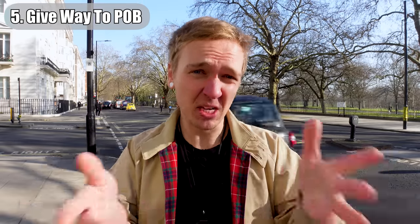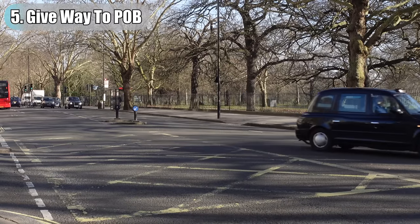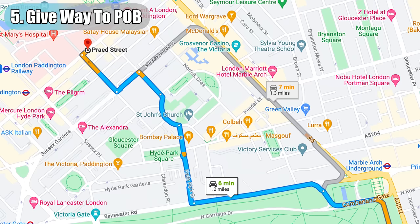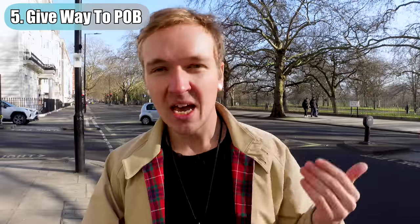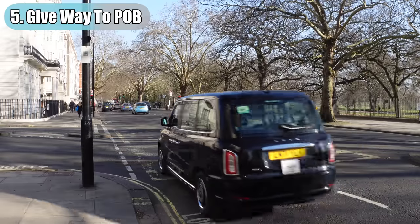Not giving way to a cab that's POB — passenger on board, or they've been hired. If I'm coming along this stretch of Bayswater Road and there's a cabbie wanting to pull out of a side turning, it makes sense that as I'm going slower because I'm looking for a job, I might as well just give way to that cab driver. That driver there is probably going to the Prairie Street entrance of Paddington. Any cab that hasn't got a job on should give way to a driver that has got a job on.